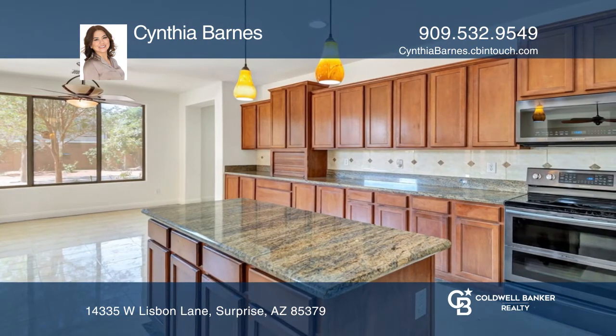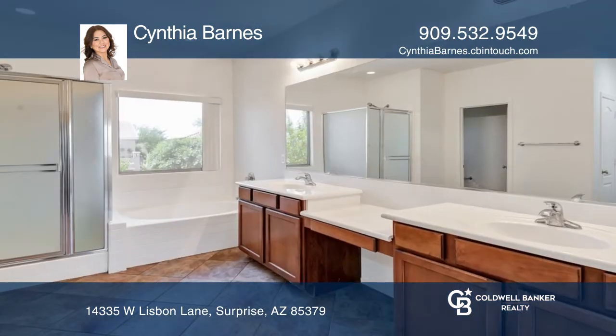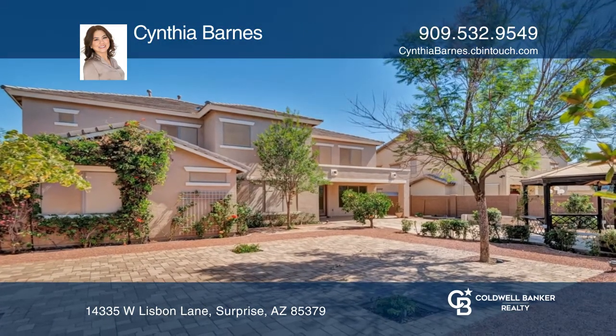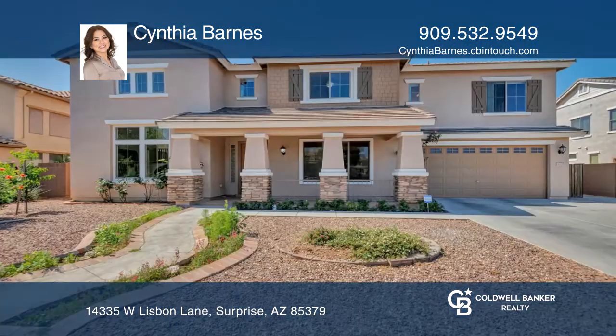The family room offers French doors to the huge backyard. A huge master bedroom features a vanity in the master bath with a large walk-in closet. Additional features include a central vacuum, a finished epoxy garage floor, and an RV gate.